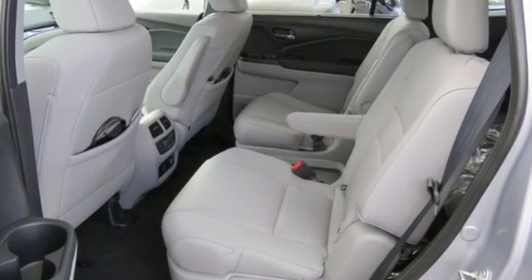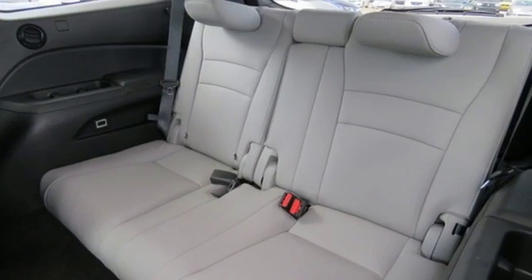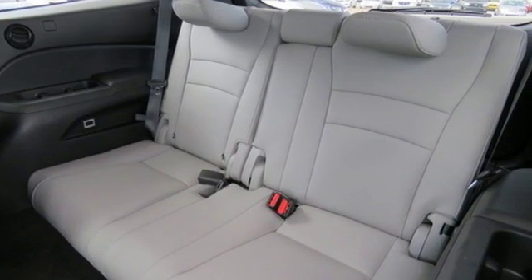V6 engine, heated and ventilated leather bucket seats, entertainment system with Blu-ray, auto dimming rear view mirror, and heated steering wheel.